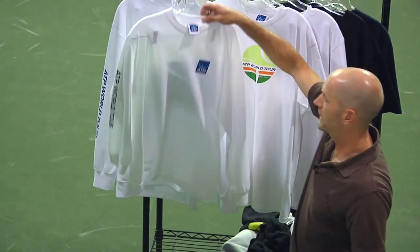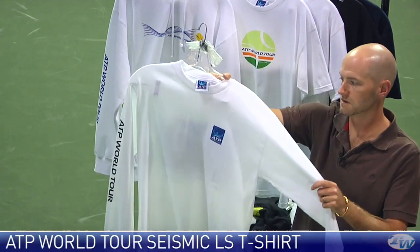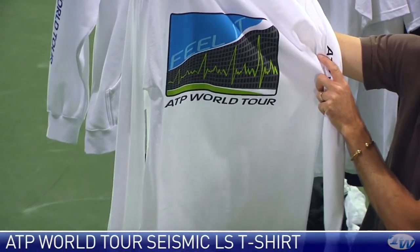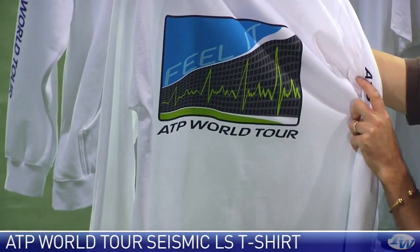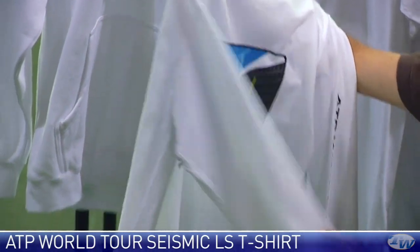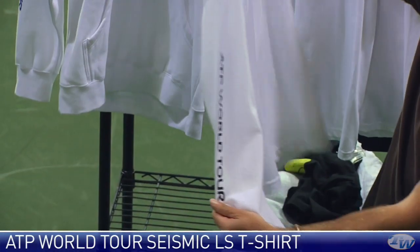Also have a white long sleeve with the logo on the front and then 'Feel It' with a pulse graphic on the back, and then the ATP World Tour script there on the sleeve.